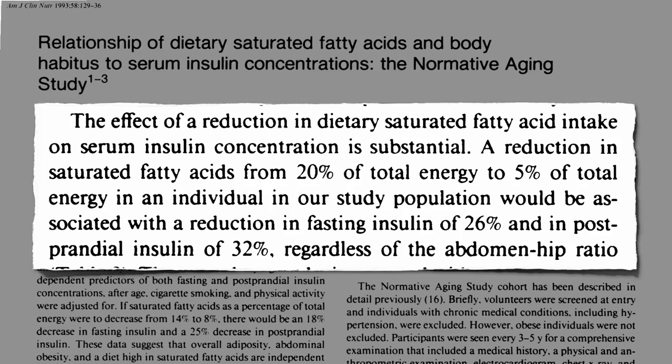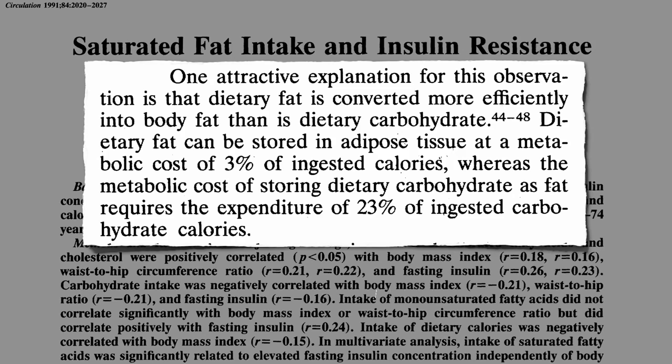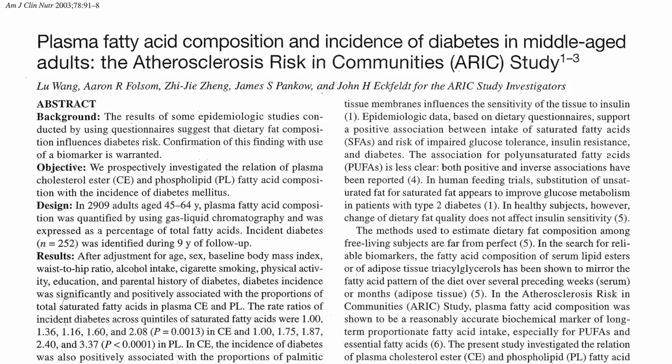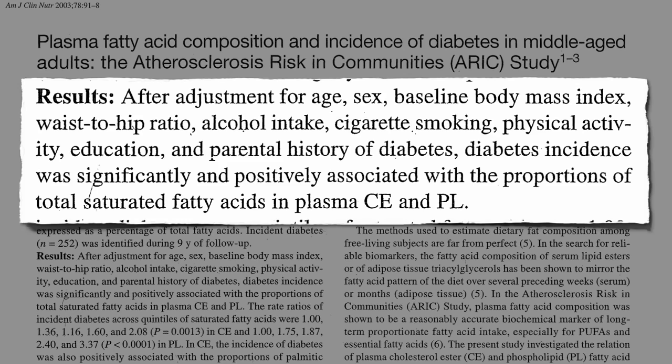And it's not just that by eating fat we may be more likely to store it as fat. Saturated fats, independently of any role they have in making us fat, may contribute to the development of insulin resistance and all its clinical consequences. After controlling for weight, alcohol, smoking, exercise, and family history, diabetes incidence was significantly associated with the proportion of saturated fat in our blood.